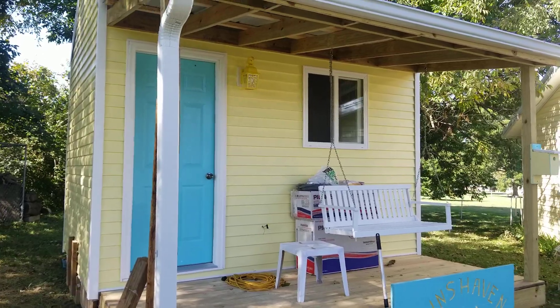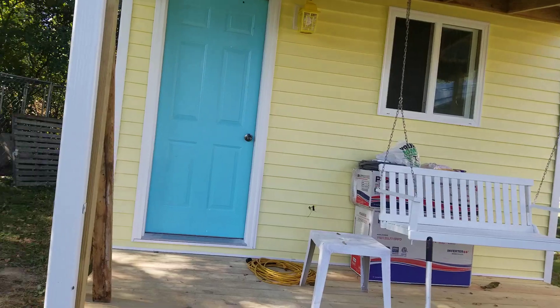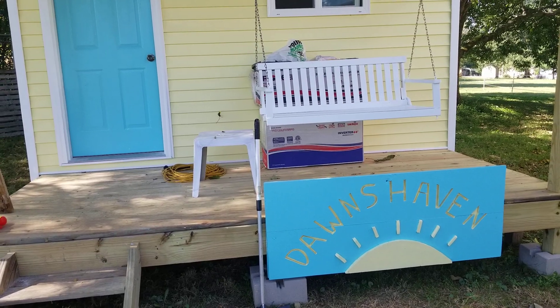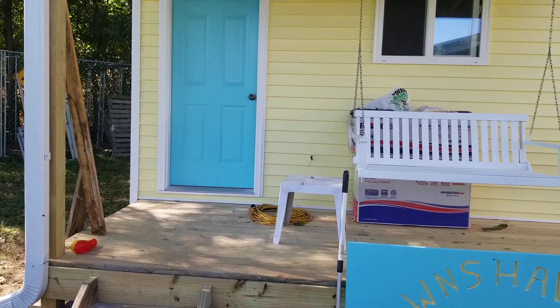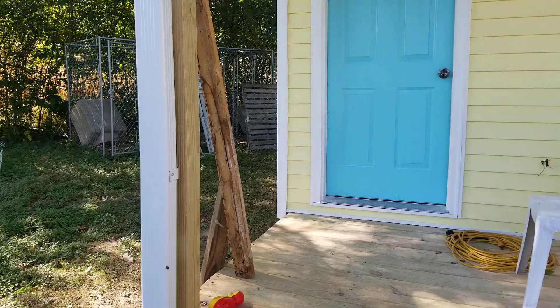I went ahead and painted the front yellow, and I did go ahead and paint the door teal, as you guys suggested. I painted the sign to match too. I'll have to tell you the story behind that sign in another video, as I don't have the voice to do it today, but it is a very special sign to me.